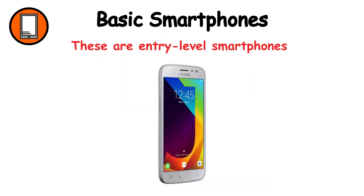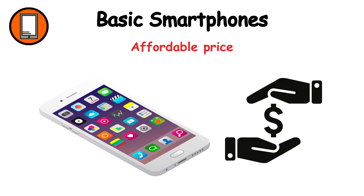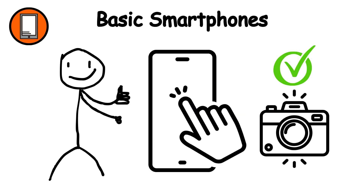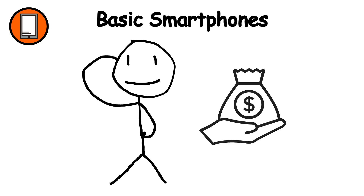Basic smartphones are entry-level smartphones offering essential features at an affordable price. Key features include a touchscreen, basic apps, limited storage, and a camera. Suitable for first-time smartphone users and budget-conscious buyers.